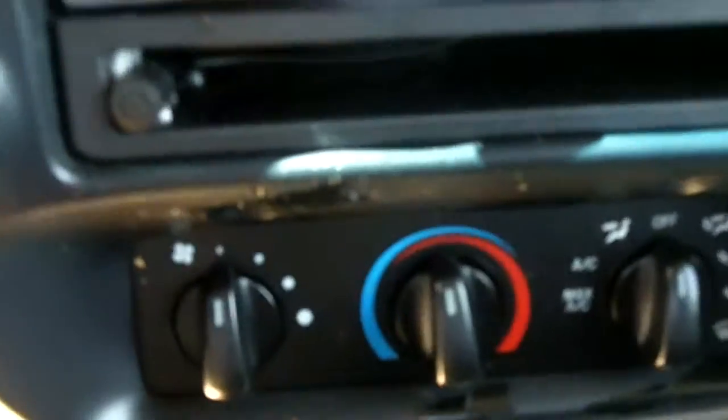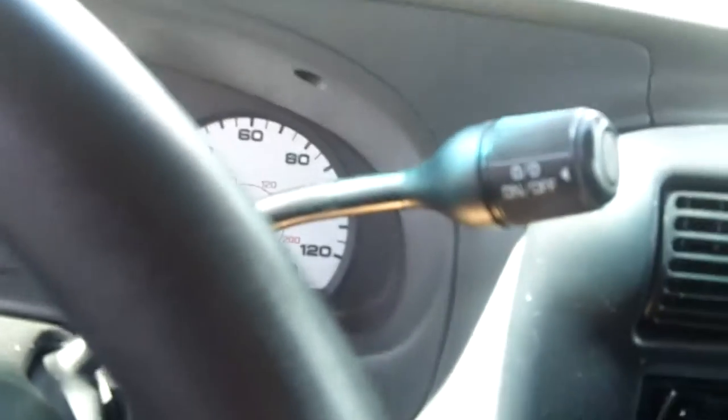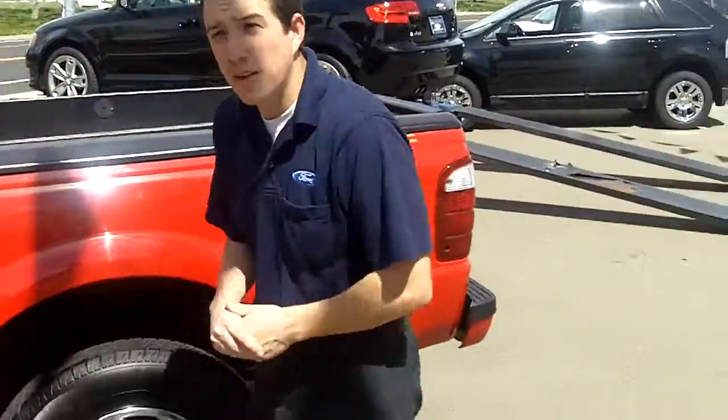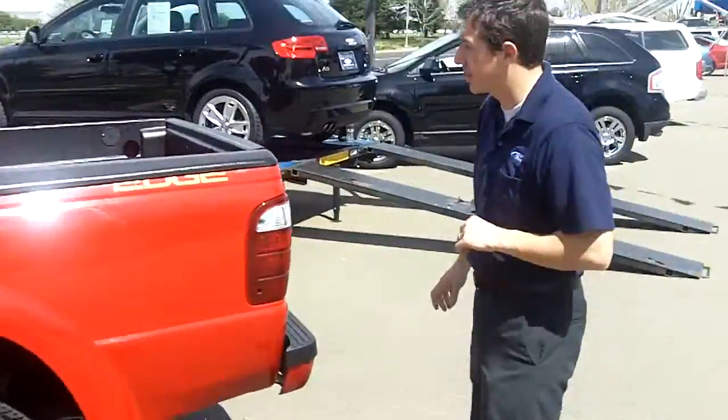A couple things I would like to point out about this Ranger in particular: it has a Pioneer aftermarket deck. Well, what does that do for you? It provides you with a system that allows you to pair up your phone to this vehicle and make and receive calls. You also have a USB port so you can plug in your music on the go or an MP3 player. Way ahead of its time for what it was when it came out in 2004 — great features added to this vehicle.